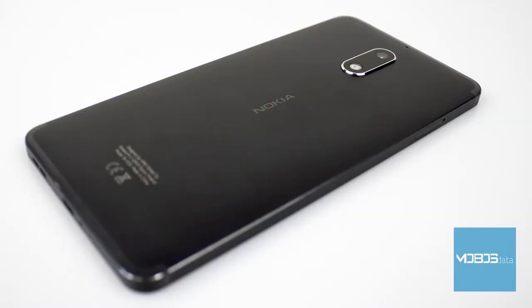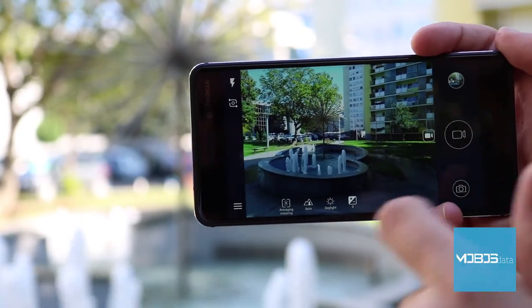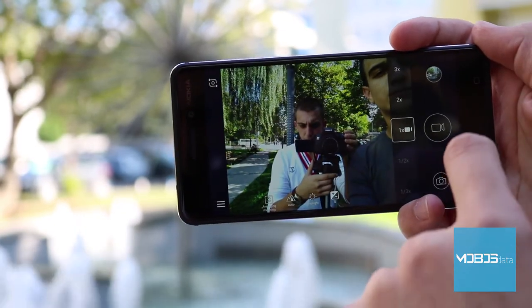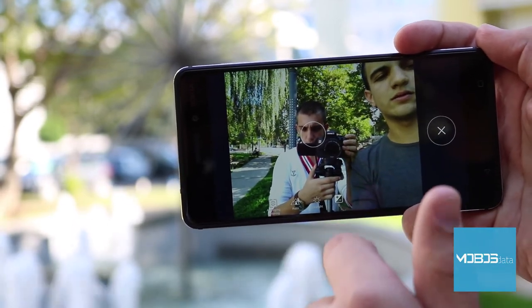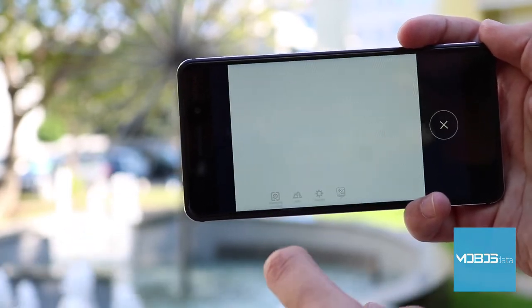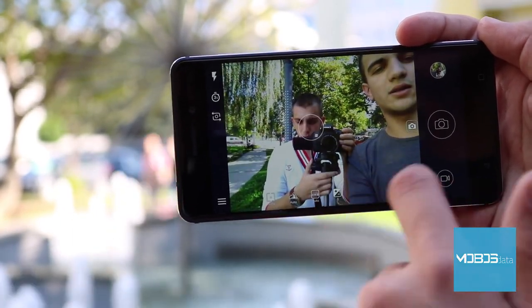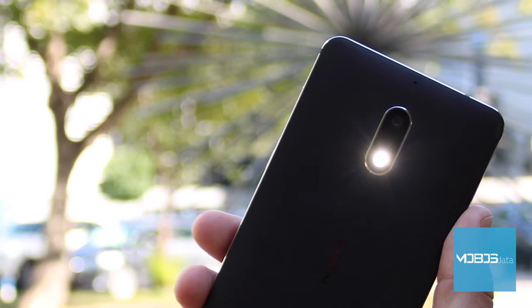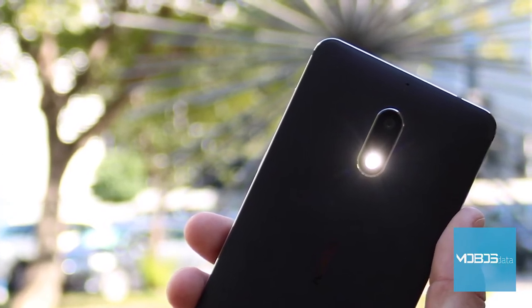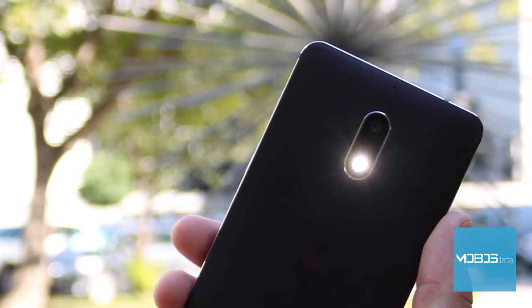It is worth mentioning that this device takes some time to make HDR adjustments. Another thing that would be a plus is either OIS or EIS, but the Nokia 6 has neither. Videos are captured in Full HD resolution at 30fps. If the device had stronger hardware, 4K videos would also be possible, considering the fact that the camera sensor is more than capable. Full HD videos look very good, with plenty of details and a stable frame rate. There are also options to take videos at a higher frame rate: 720p HD at 60fps, and 480p VGA at 90fps.